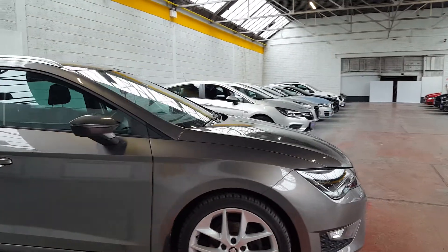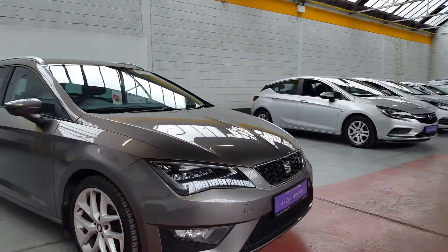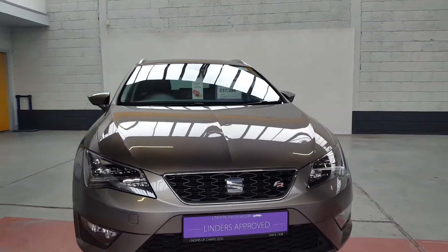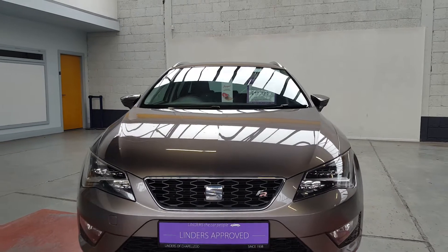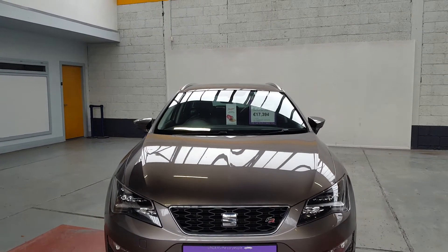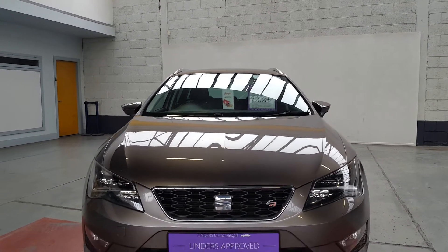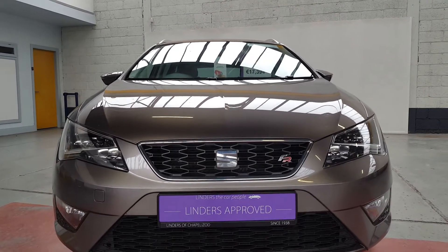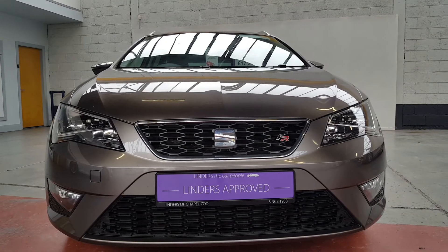So if you have a car to trade in or you'd like to arrange a test drive, we are operating solo test drives just to maintain social distancing. We deliver nationwide — we have instant approval available on finance over the phone and can deliver the car for contactless delivery anywhere in the country. For more information or to arrange a test drive, give us a shout here at Linders in Chapel Izzet.